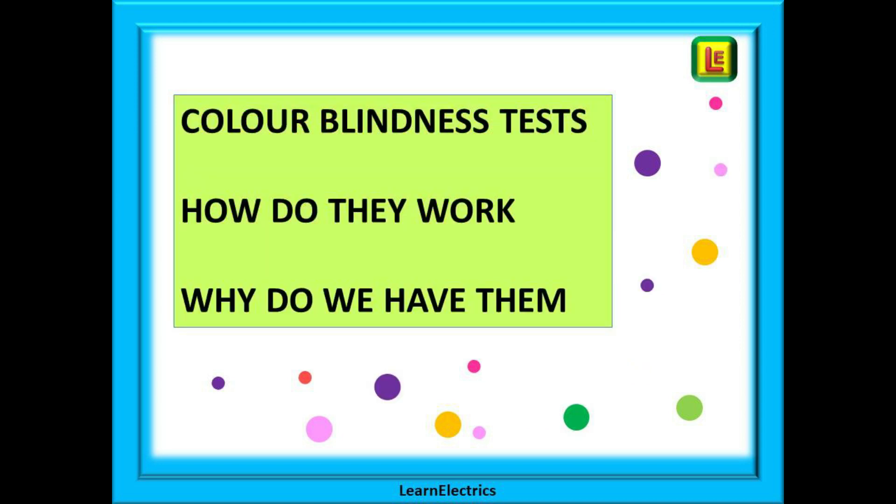We have these tests because certain trades and occupations will depend on the employees being able to distinguish accurately and repeatedly a whole range of colours on items or products. We are electricians, and it matters that we can determine the colours of cables accurately every time. Failures to be able to do this could result in serious injury or death to a person, or it could be the cause of a fire in a building.